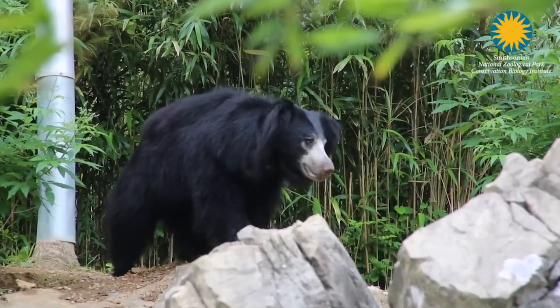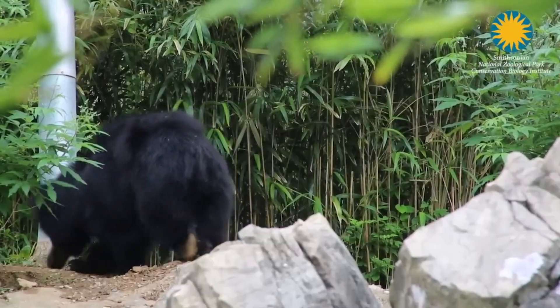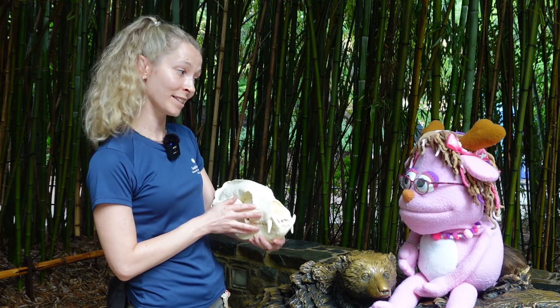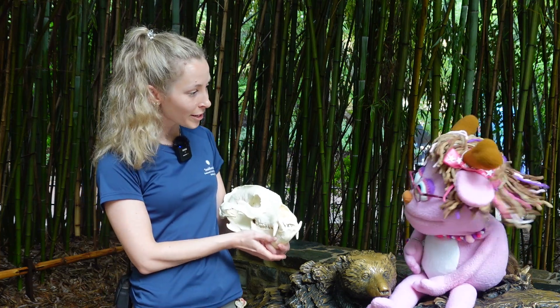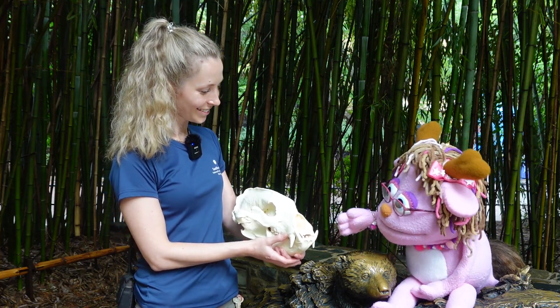I love them so much! Katelyn, what is that there? This is a model sloth bear skull — so it's not a real skull, but it's made to look like what a real sloth bear skull would look like. It's a great way to show you what their teeth look like. Wow, look at those teeth! What do they use those teeth for?